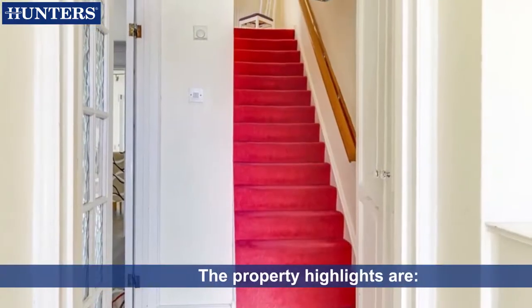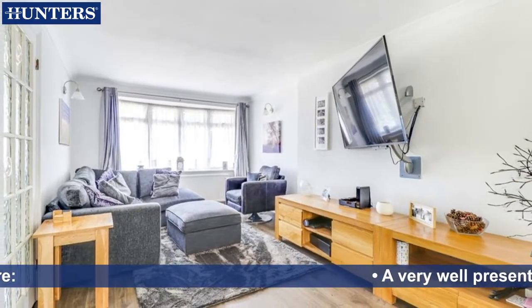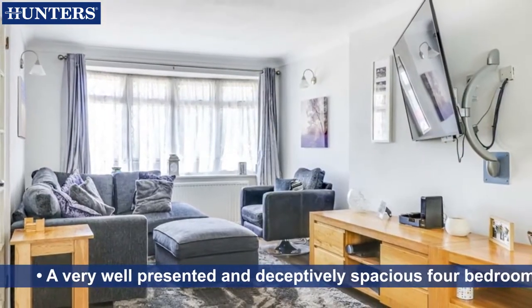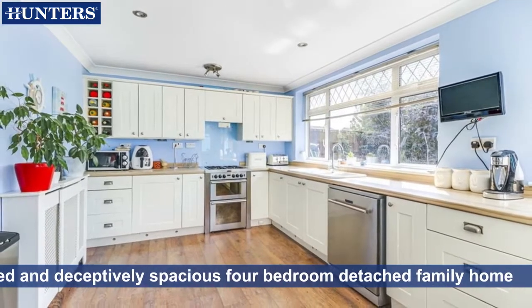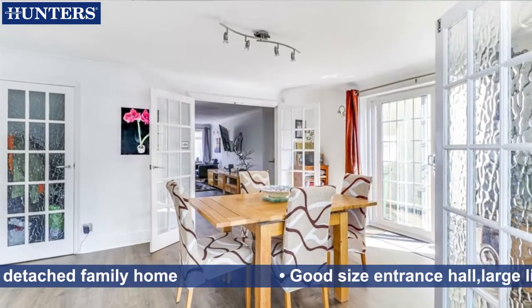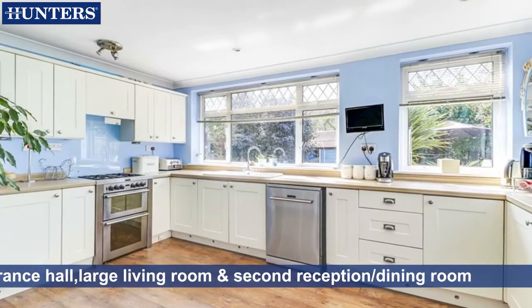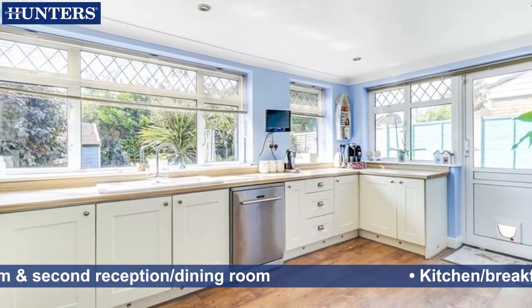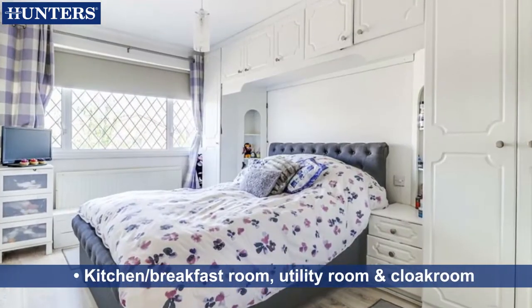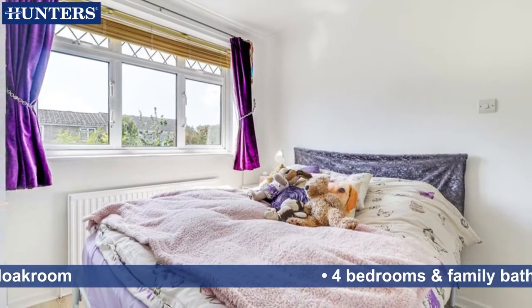The property highlights are: a very well presented and deceptively spacious 4 bedroom detached family home. Good size entrance hall, large living room and second reception dining room, kitchen breakfast room, utility room and cloakroom, 4 bedrooms and family bathroom.